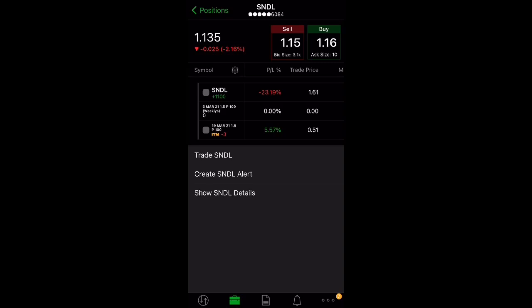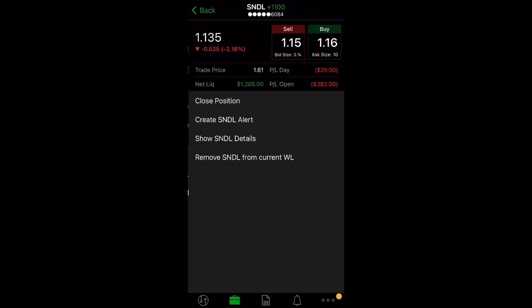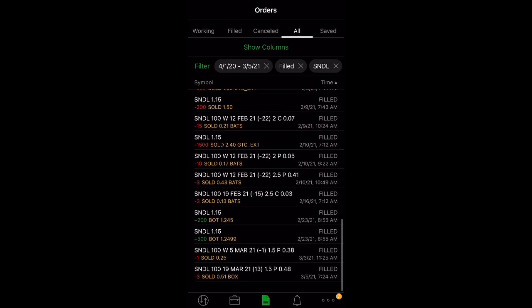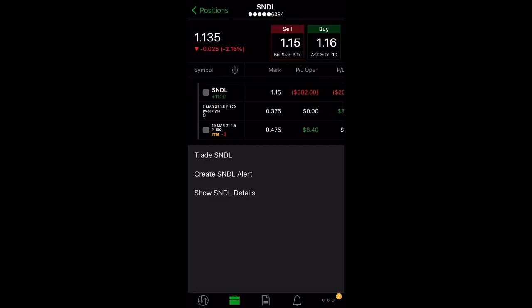I currently have 1,100 shares of Sundial with an average cost of $1.61. I sold most of my shares when it went to $2.40 — I sold 1,500 shares at $2.40 — so I made a pretty decent amount there.